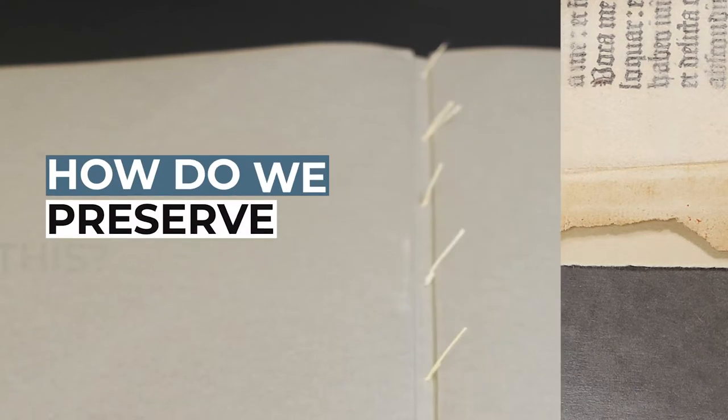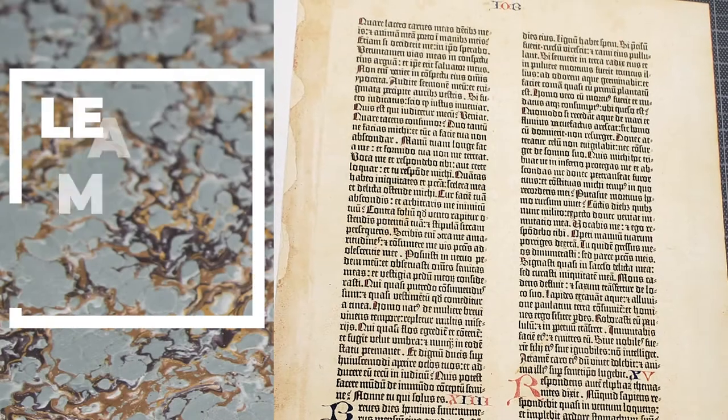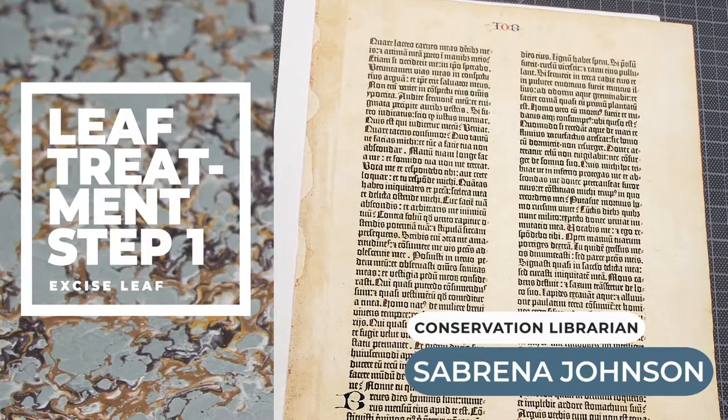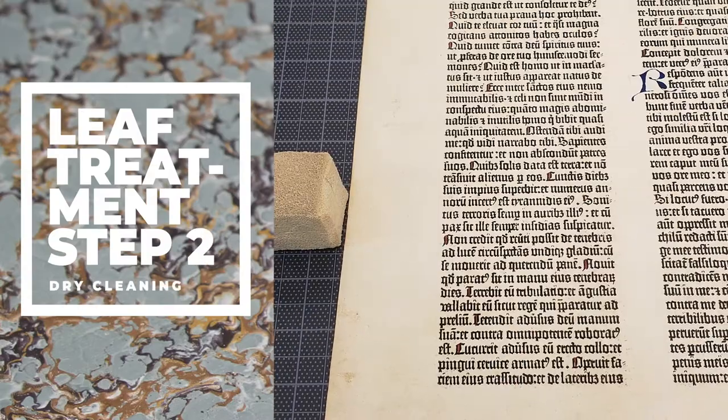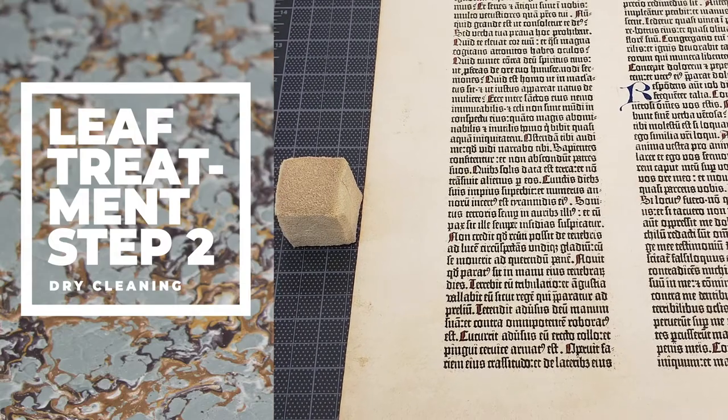So how do we preserve this object to make sure it survives for future generations? That's when we bring in the experts. During the leaf's conservation, it was necessary to remove it from its original binding. The leaf was attached to a tab with animal glue, which made the paper stiff and inflexible and prone to further deterioration.